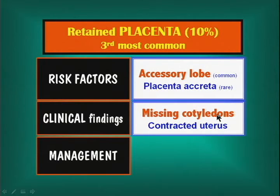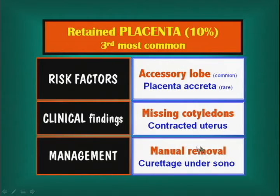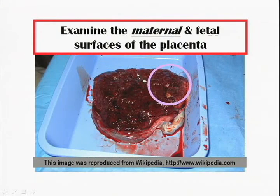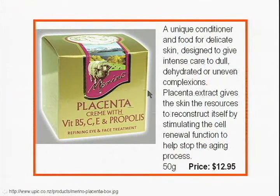Clinical findings include missing cotyledons on the placenta, in the presence of a contracted uterus. Management is surgical — take it out, either by manually removing it or doing a curettage under ultrasound guidance. When examining the placenta, look at the fetal side and make sure all cotyledons are present and that the vessels don't run over the membranes suggesting an accessory lobe.